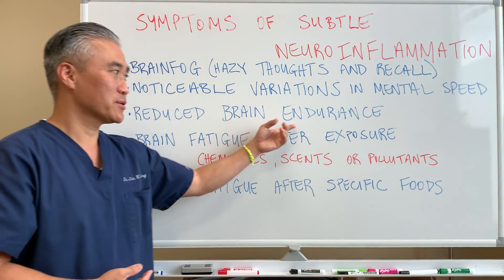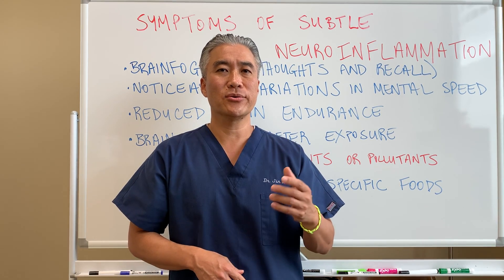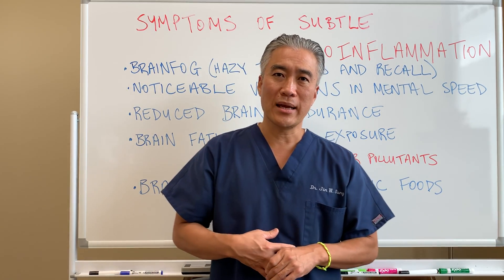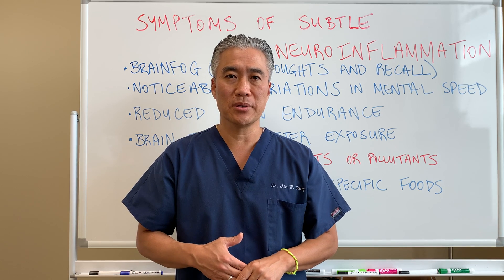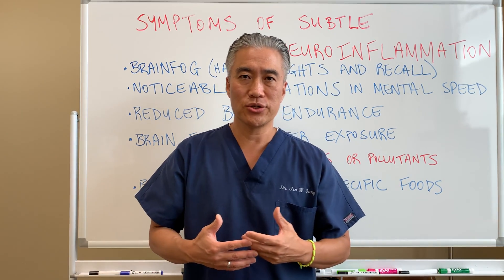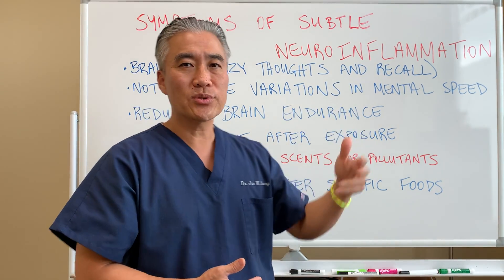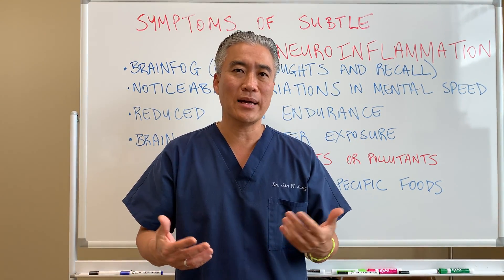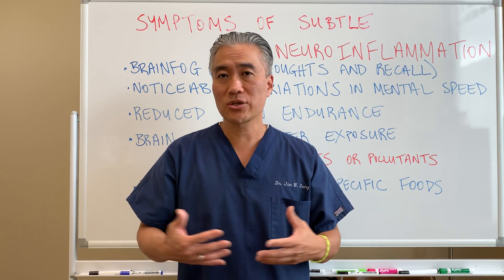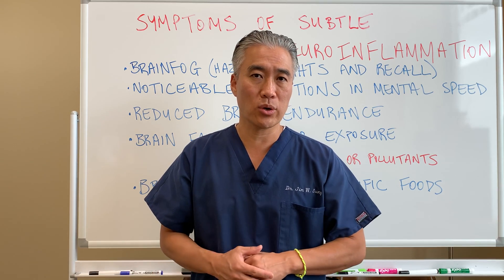Another sign is reduced brain endurance. When you're younger, you usually have better brain endurance — you can study, take in massive information in high school or college and still process it. As you get older, your brain processing speed slows down a little. However, there are young people who have reduced brain endurance — they might do something for 30 minutes and feel wiped out, unable to read anymore, because their brain doesn't have enough fuel, oxygen, or activation. That's a subtle sign of neurodegeneration or neuroinflammatory processes.